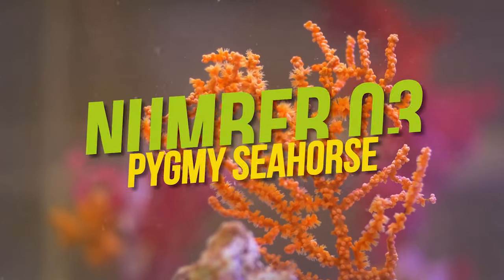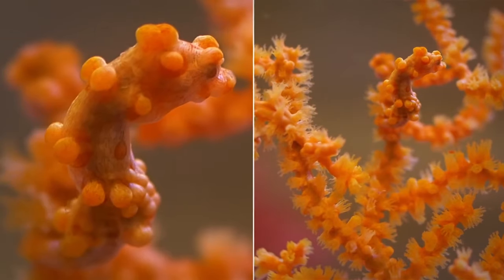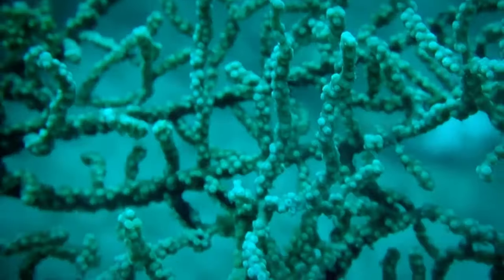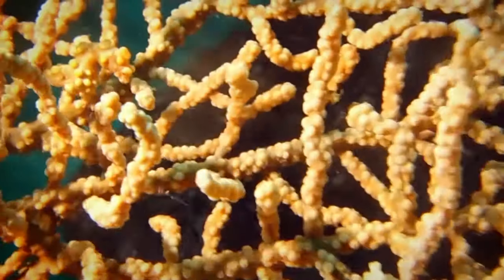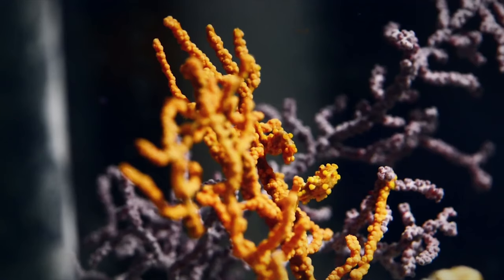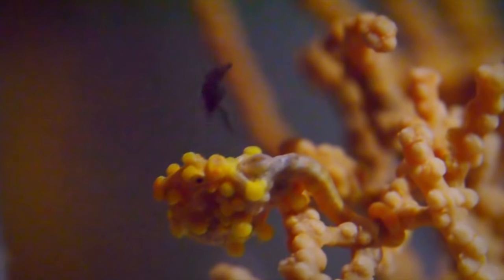Number 3: Pygmy Seahorse. Next, we move on to another master of disguise, no bigger than a paperclip. While other fish use camouflage to hunt or look cool — yeah, I'm talking to you, cuttlefish — pygmy seahorses aren't about that life. They're simply too small and too fragile to fight predators on their own, so they've evolved to ensure the survival of their species by avoiding predators altogether by blending perfectly into their surroundings.